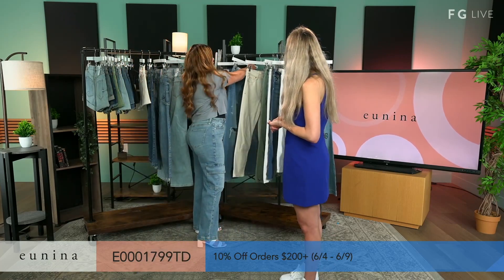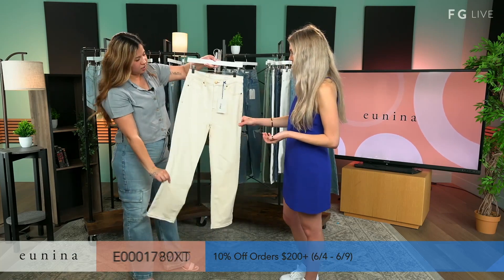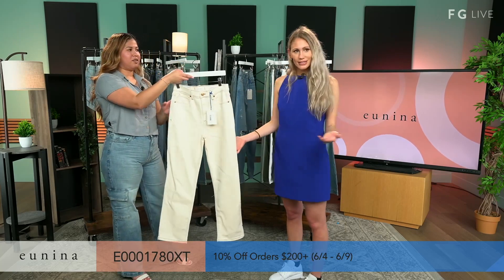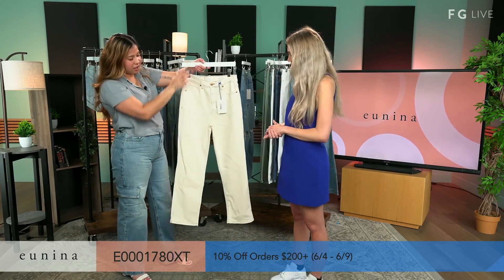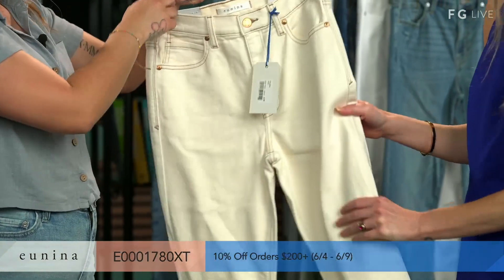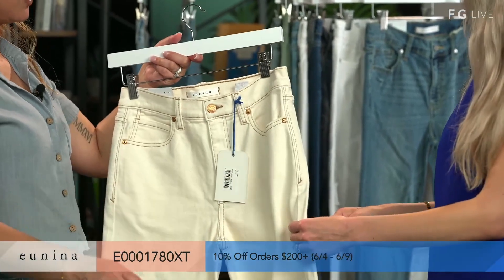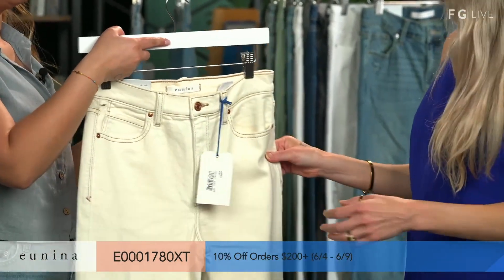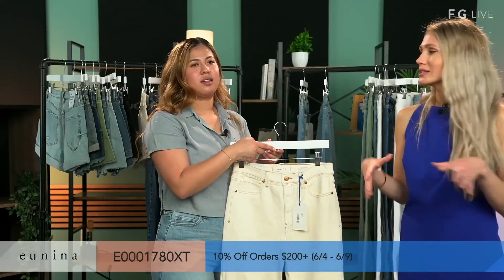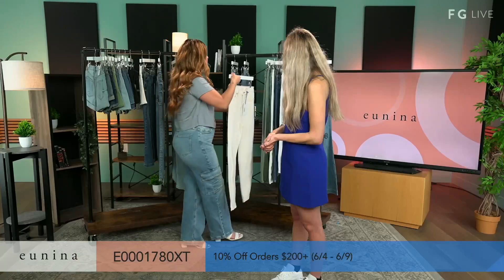Up next, we have our Olsen in Ecru. So this is kind of like we saw the shorts version and now you get the option of the pants. This is a straight leg. It has some brown contrast stitching for that vintage look as well. This color has been doing very, very good for us. The eggshell offers you a little bit of a different look — it's a very cute, nice kind of vintage feel.